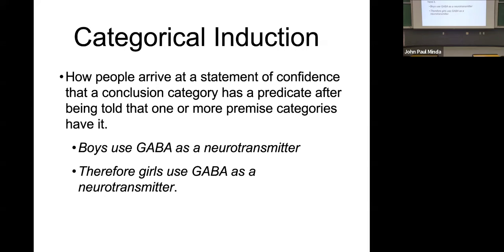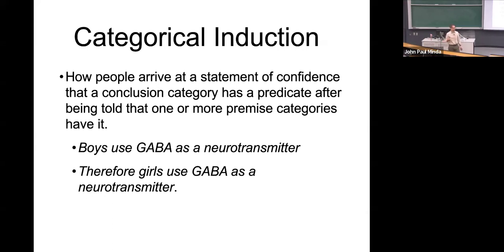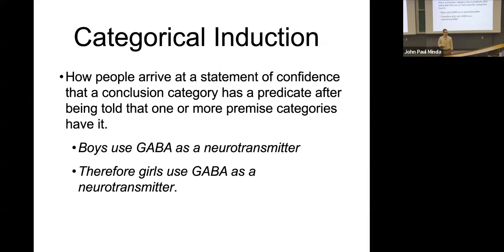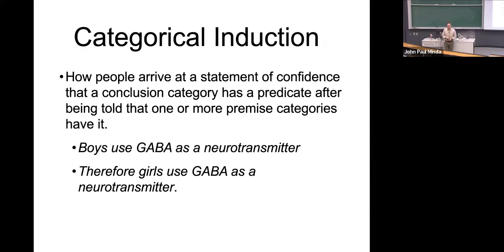We know that boys' and girls' brains are members of the same category — young human brains — and that they use the same chemicals and have the same structure. So if we're told that one member of the category, boys, use this particular chemical as a neurotransmitter, how likely is it that girls would also use the same chemical? Most of us would say it's very likely. They're members of the same category. You accept this premise and then project the features or conclusions to the next category. That's a categorical induction.